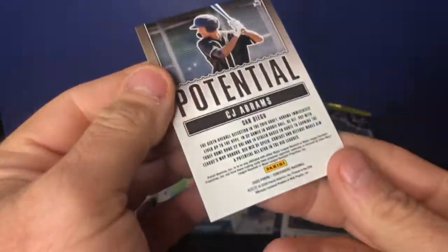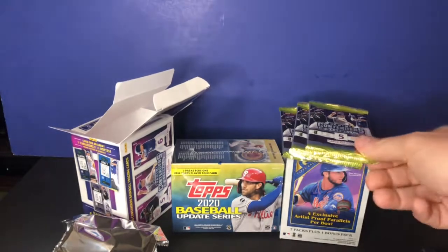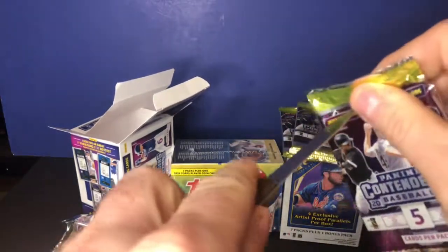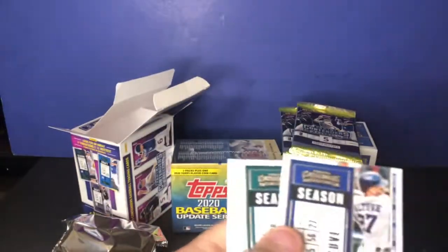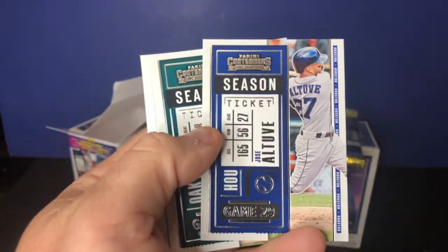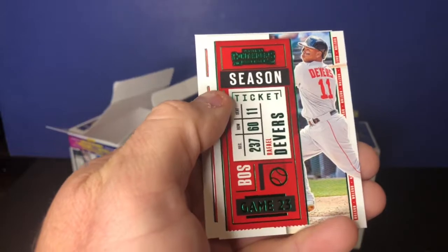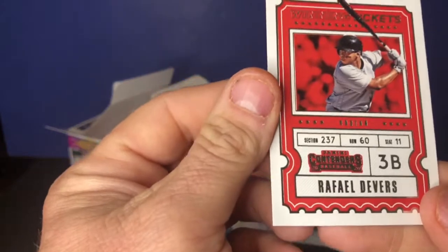The CJ Abrams card is not numbered either. I'm pretty happy with that auto. Luzardo is a pitcher for the Oakland A's — I'll take it. A couple more packs: Elvis Andrus — we just had him in the other pack — Jose Altuve, Matt Olson, Rafael Devers, and a Rafael Devers green ticket. Pretty cool.